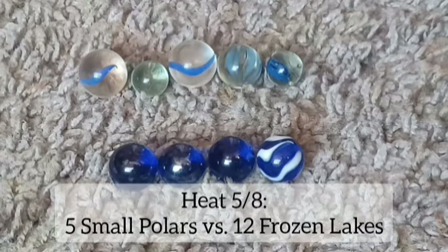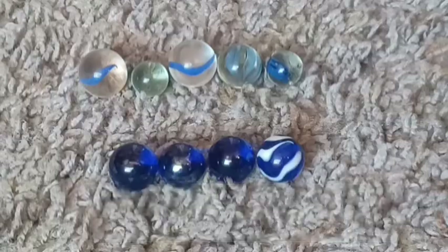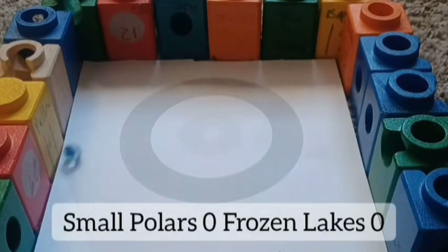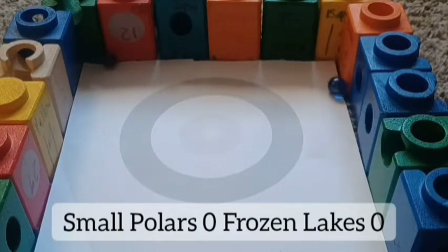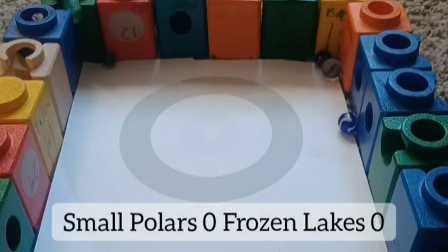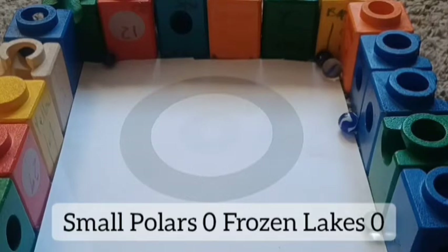Now how about the Small Pollers against Frozen Lakes? Small Pollers trying to come off of a disappointing Event 9. There they go — first one was the Small Pollers, obviously the higher seeding goes first. Frozen Lakes keep going from the left or the right side. The Small Bowlers did not go well.